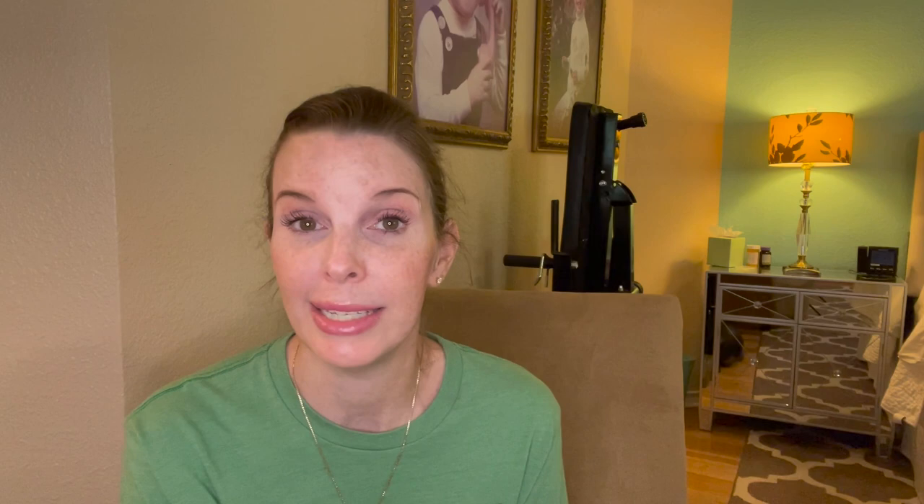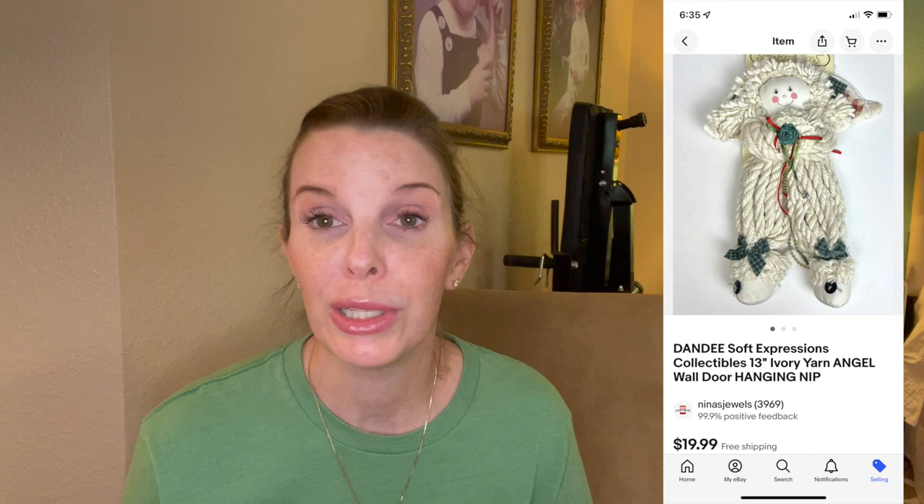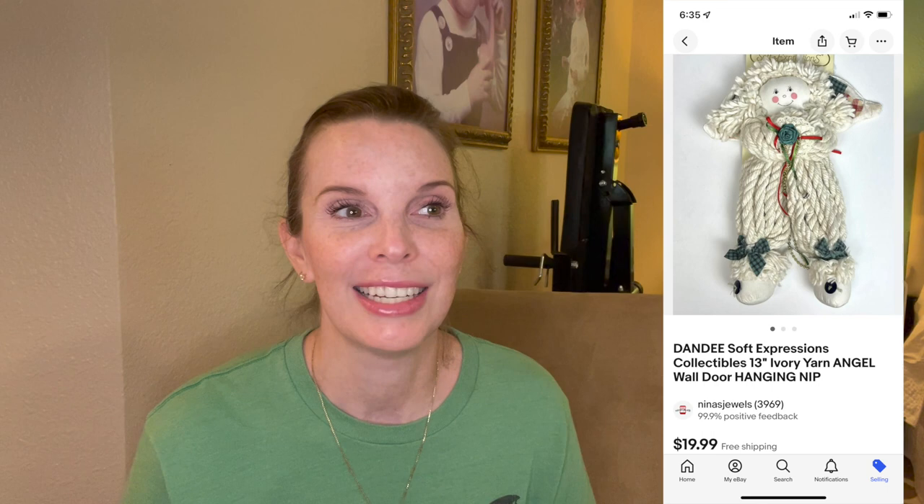Next up was something else from the Goodwill bins — a Dandy brand door or wall hanging made out of yarn, a Christmas angel, new in package with all original packaging. It was ivory in color and amazingly not dirty despite being in the bins. That sold pretty quickly for $19.99, our full asking price, and we had paid just 94 cents for it.